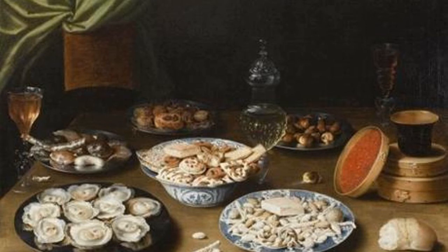Museum of Fine Arts director Matthew Tittelbaum said the gift, which nearly doubles the museum's holdings of Dutch art from the Golden Age, will create a collection of extraordinary depth.